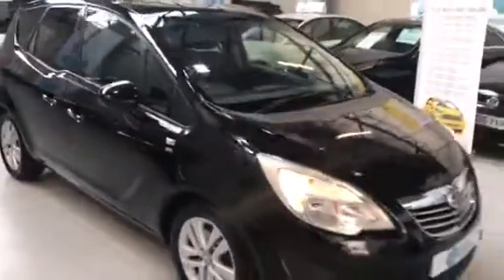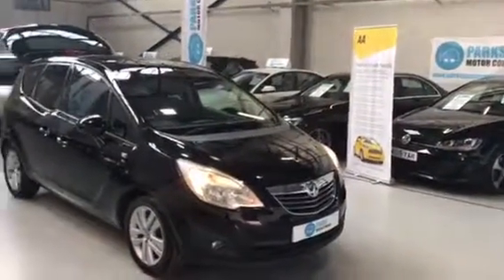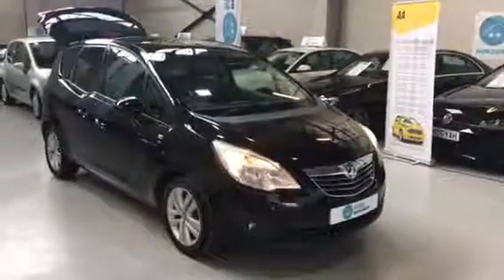Really nice car that. Full details of this vehicle can be found on our website at www.parksmotorcompany.co.uk, or by contacting the sales office on 0151 334 8815. Thanks for watching.